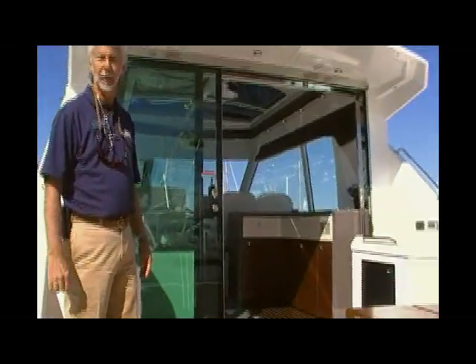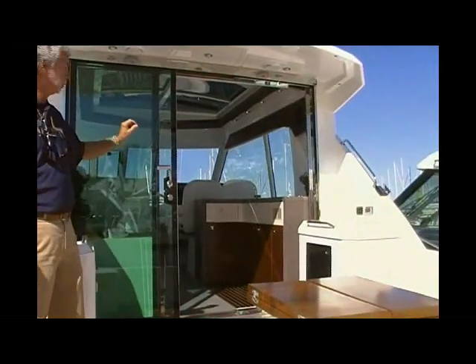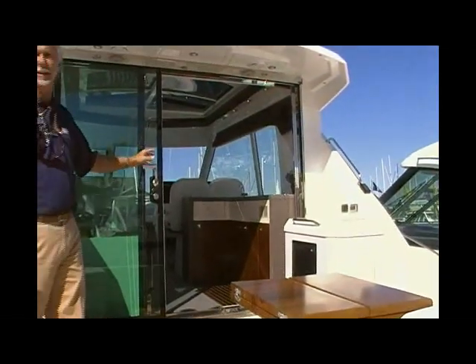The unique concept about this boat is the sliding patio doors, and the traffic flows in and out freely. The helm station is inside, which gives you the ability to cruise in climate-controlled comfort — heat or air. You've got great visibility with the windows.